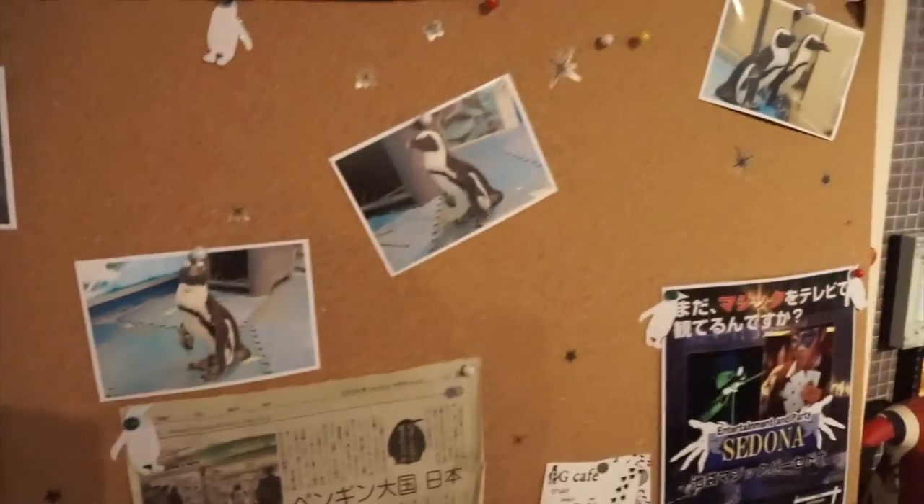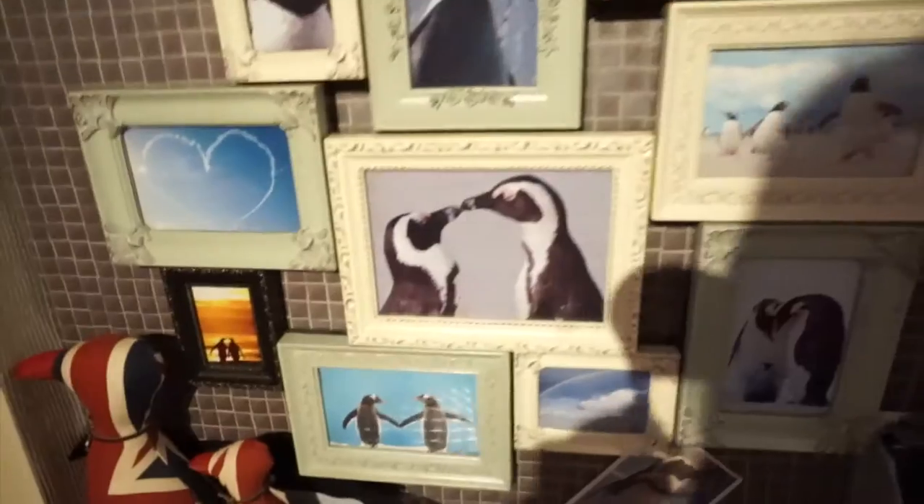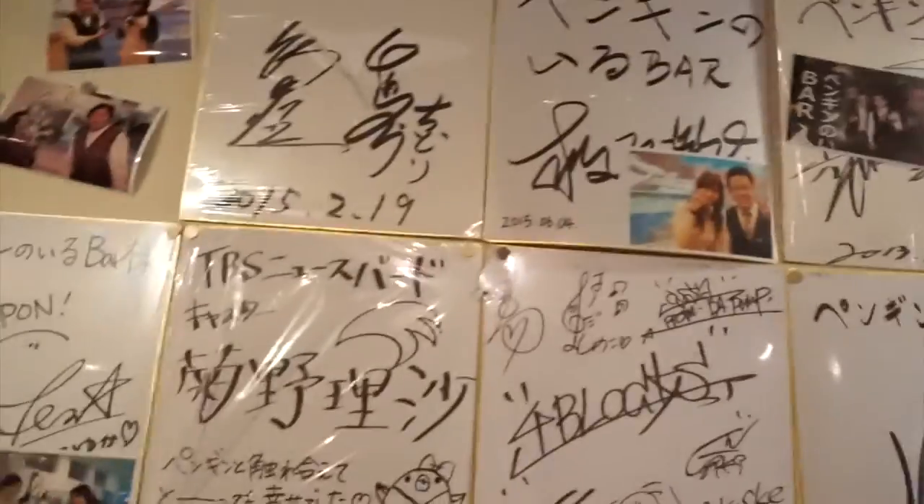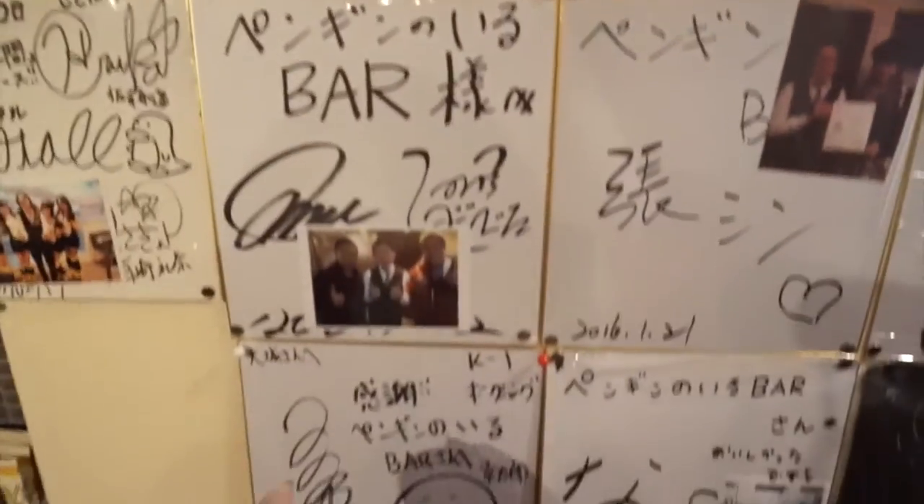This bar is kind of all decorated with penguin stuff. They have some pictures — I think these are the penguins that are here. And then they have some signatures, I think of some famous people that came to visit here too.